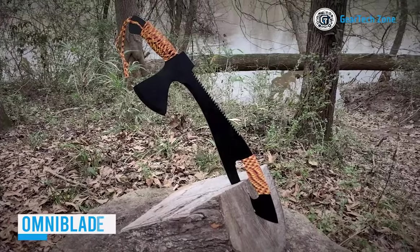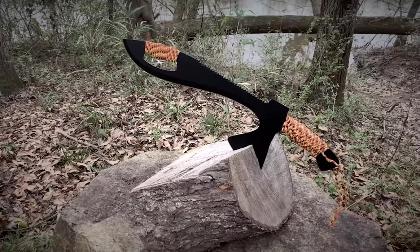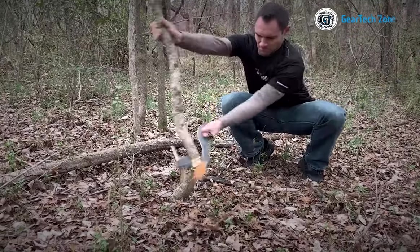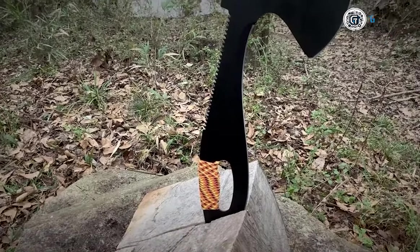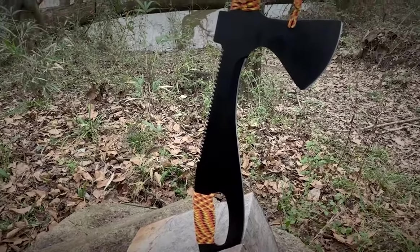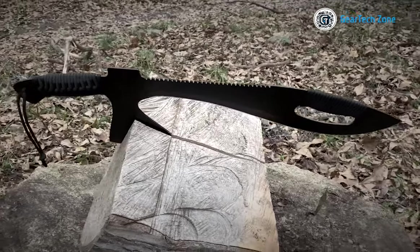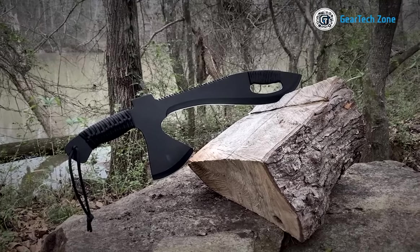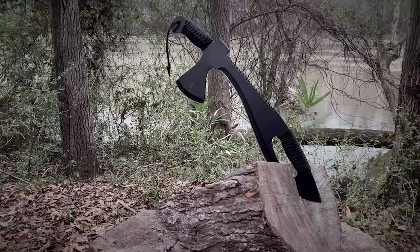"Everything you need and nothing you don't" is the slogan used to promote the Omniblade machete — a message that's resonating well with buyers. The creators raised over $116,000 on Kickstarter alone, a significant achievement given the machete's price of $60. This machete serves multiple functions as an axe, a hammer, a knife, and a saw. Furthermore, because it's made of 420 J2 steel, it can be easily sharpened in the field using stones. Do you believe this machete is worth its cost?